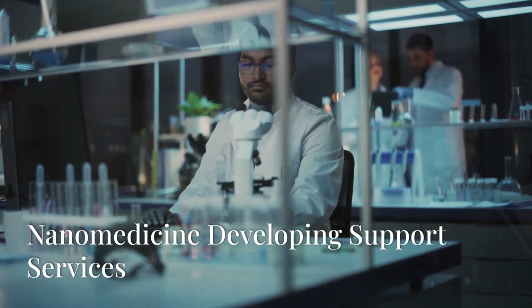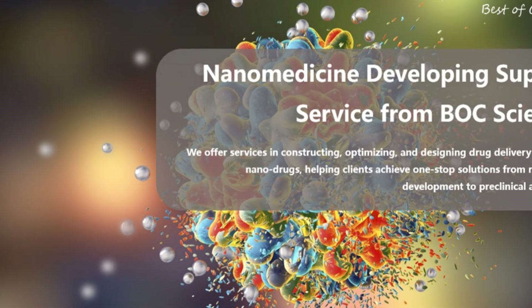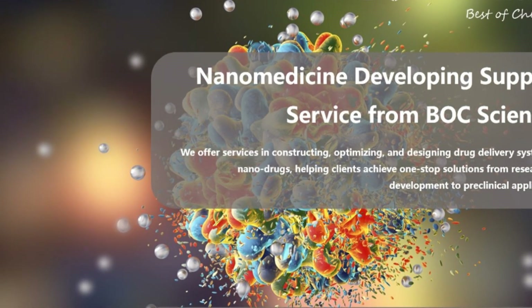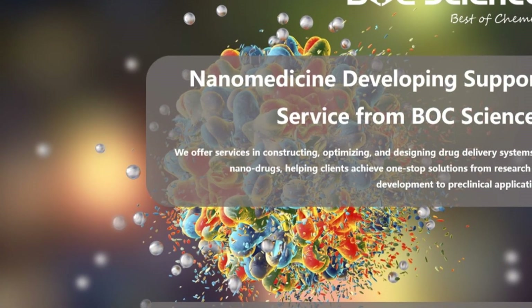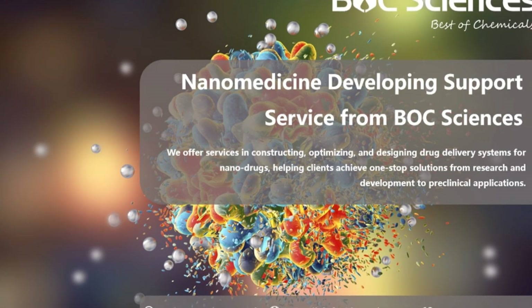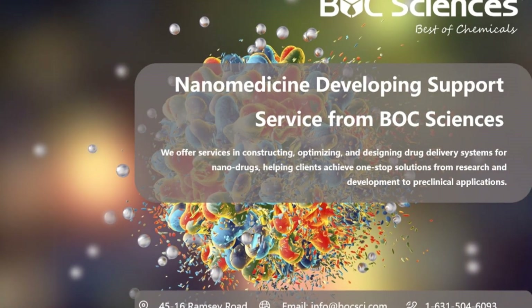Nanomedicine developing support services. Balk Sciences is dedicated to providing comprehensive nanomedicine solutions. We offer services in constructing, optimizing, and designing drug delivery systems for nanodrugs, helping clients achieve one-stop solutions from research and development to clinical applications. Our team of experts will work closely with you to ensure the success of your projects.